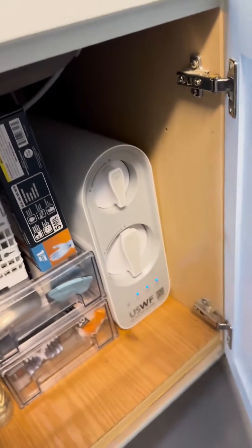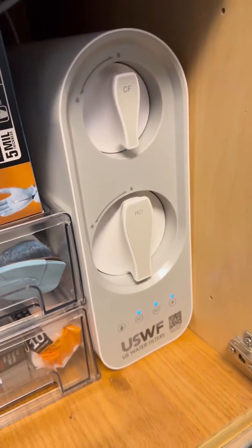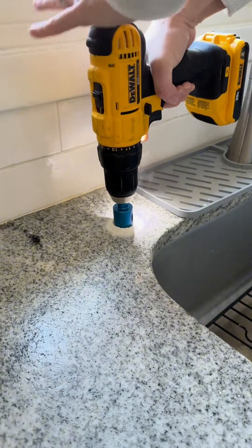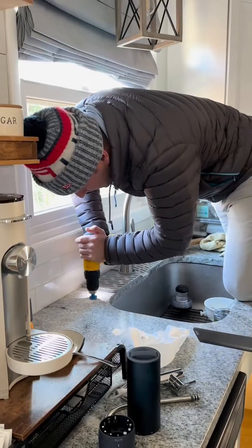We live in the country and we have a well, and we just don't like the taste of our well water. We've been receiving water delivery at home for more than two years, and we were really excited to put this system in so that we can save a little money each month.